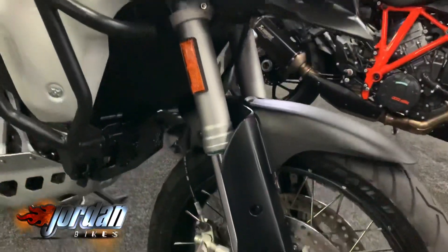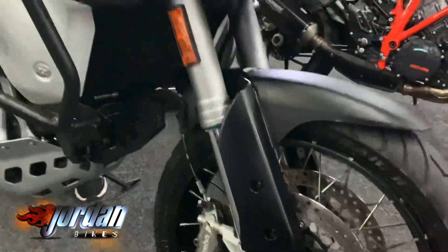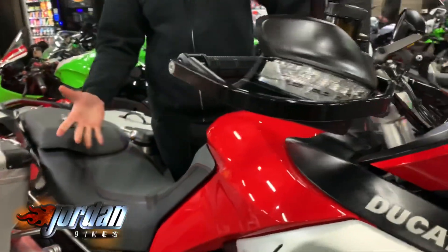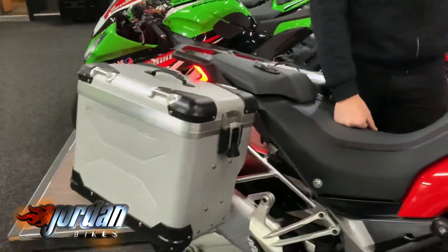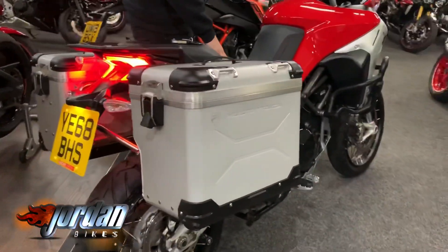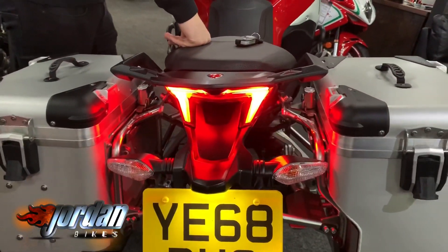It's been fitted with some Juve engine bars, it's got the Evotec radiator guard, and it's got the hand guards on it as well with the Evotec surround. So you've got plenty of protection there. Massive bonus as well — two-piece alloy luggage. These are a fantastic bike.